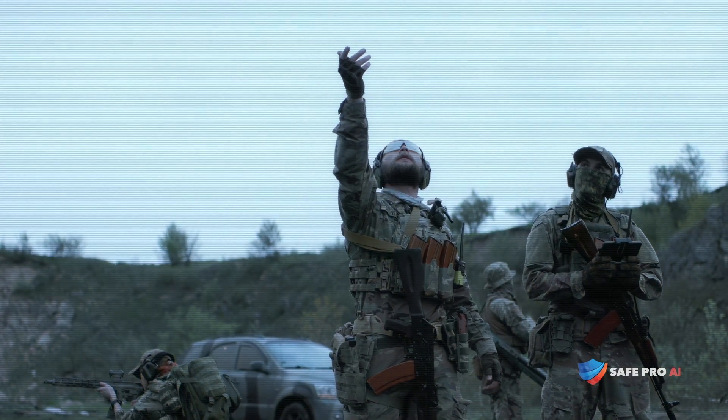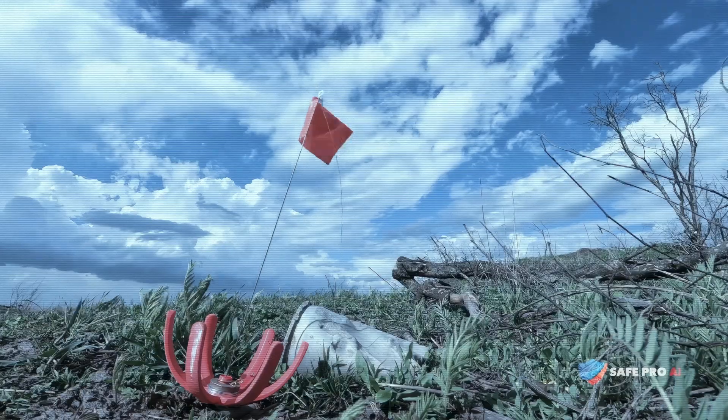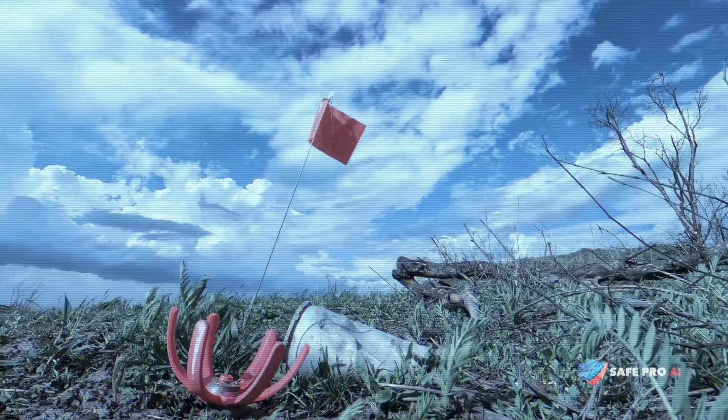With an off-the-shelf drone and an internet connection, our goal of demining the world can be faster, safer, and more realistic than ever before.